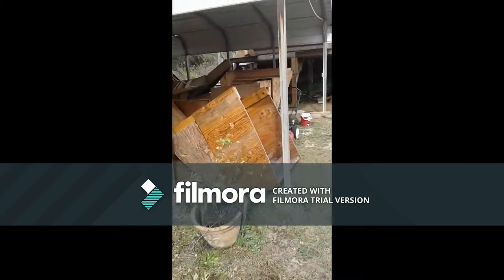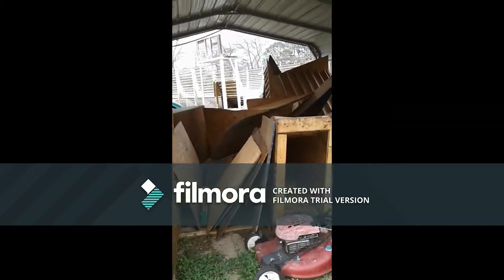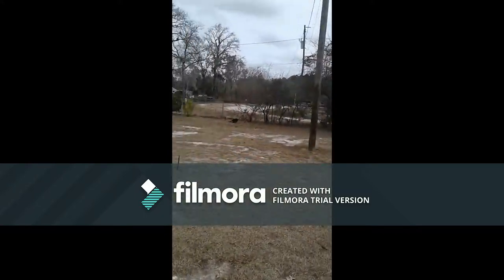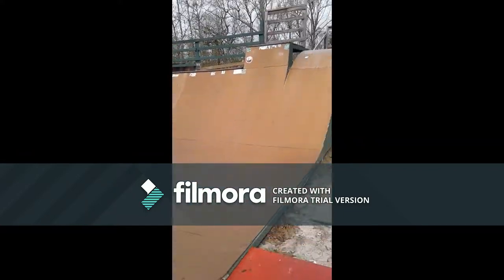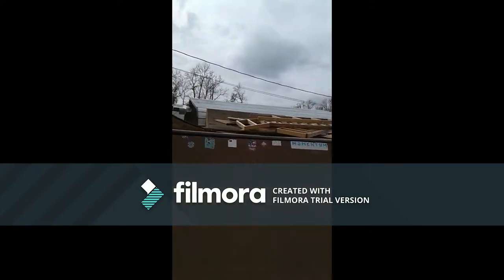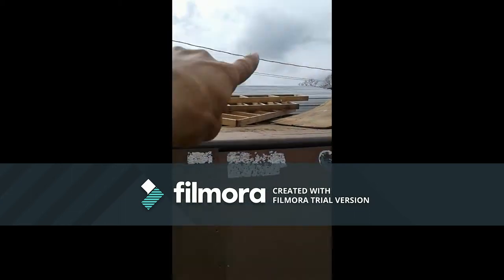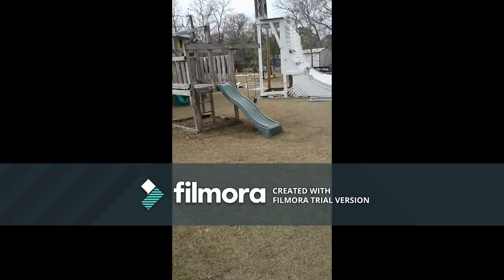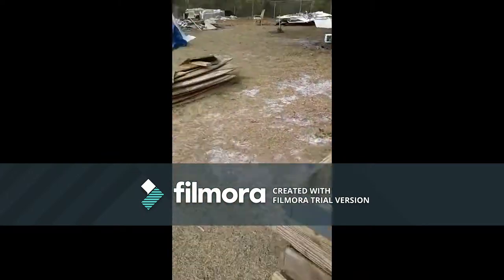Hey everybody out there in skate world, just want to show you guys our progress and what we're up to. I got a bunch of ramps to set up, got the horseshoe going, ramps coming along. Lots of people have been coming out and skating and having a good time. We all know this ramp well — the 6, 8, 32-foot wide. Up top I'm adding a horseshoe ramp, gonna bowl those corners in and put a roll-in. It's gonna come over here to this vert ramp — you can see we've got more quarters, more decks.